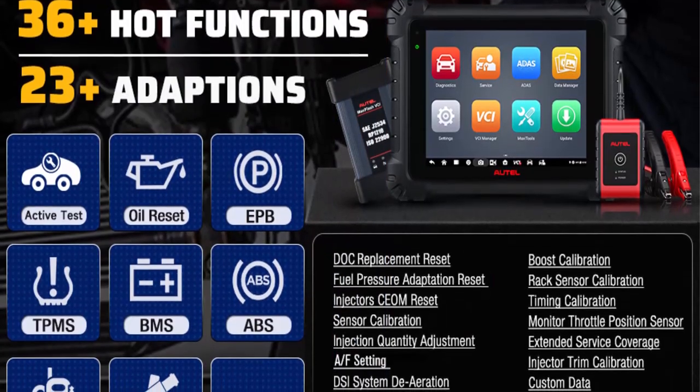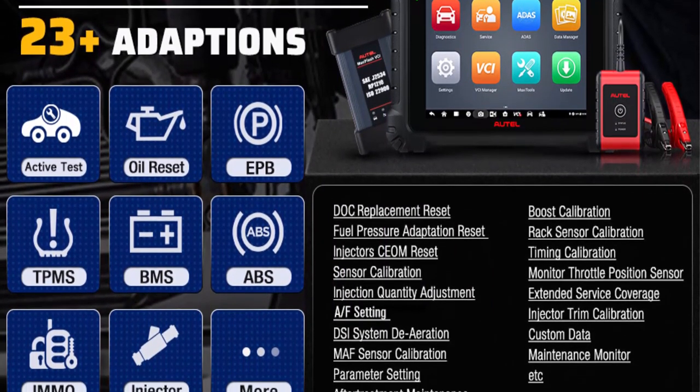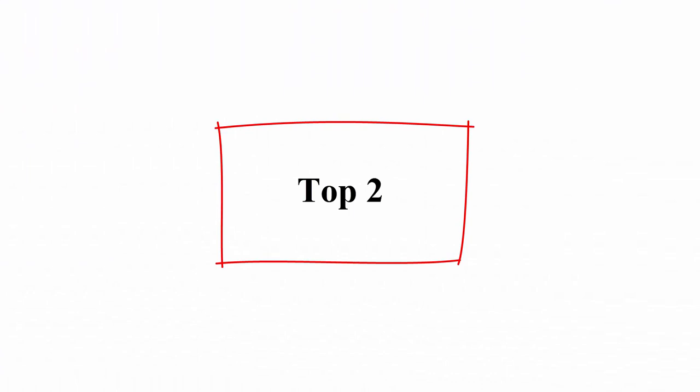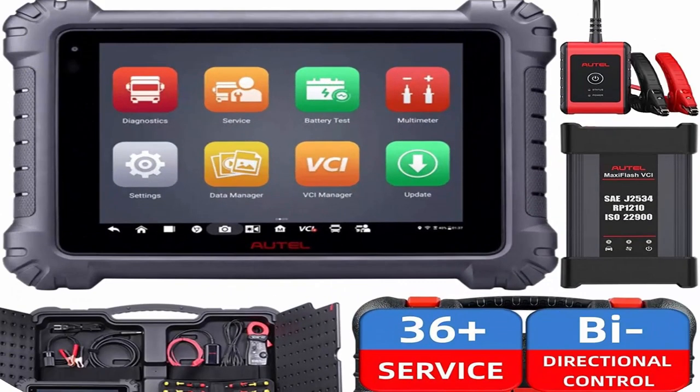The MS909 CV can perform 36-plus most commonly used resets and relearns, OE-level all-systems diagnostics, and full bi-directional control. Top 2: Autel MaxiSys MS909 CV — all-system diagnostic tool with battery, starting, and charging system tester for heavy-duty trucks.